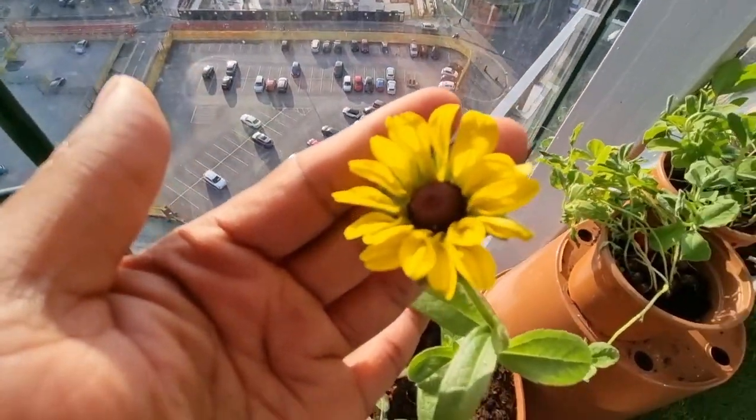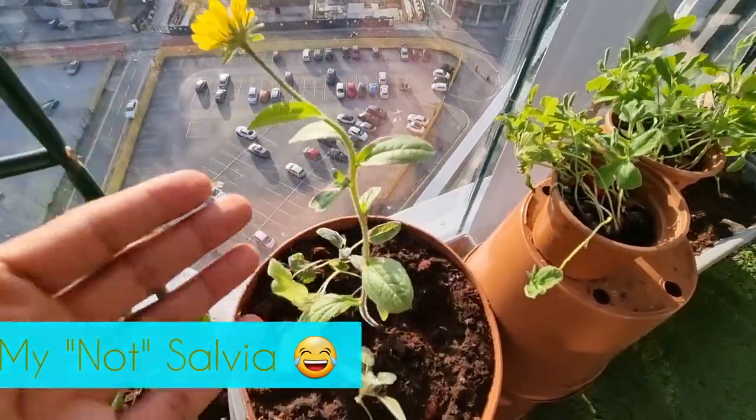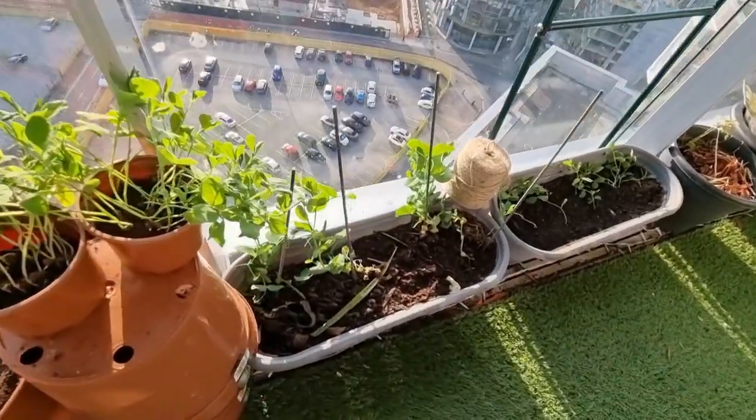The seed packet said this was a purple salvia, but I guess not. I don't care because I think she's beautiful — but if you know what she is, please let me know in the comments below.